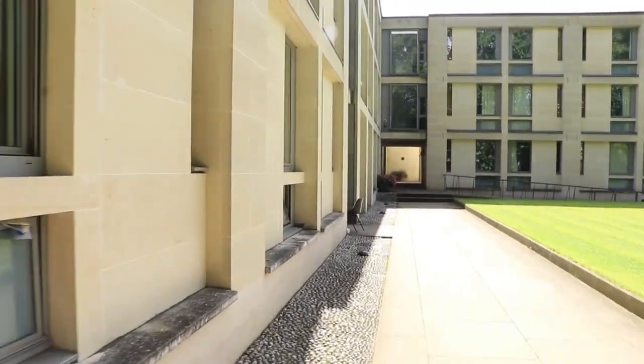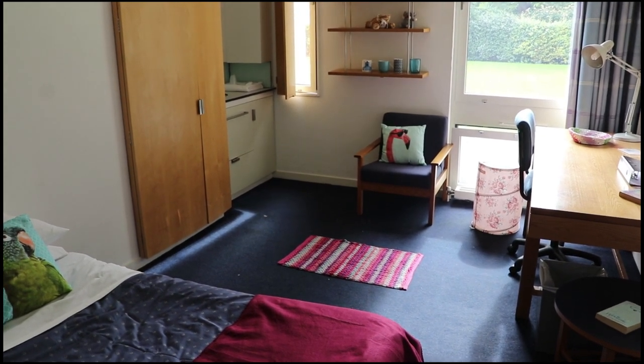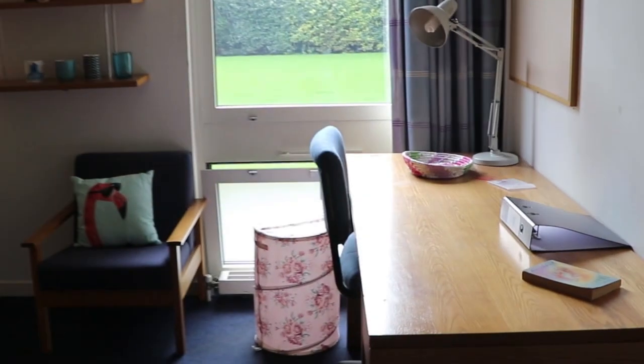Let's now show you one of the rooms. The college provides accommodation for the whole duration of your degree. We all have single rooms but the majority of bathrooms and cooking facilities will be shared.